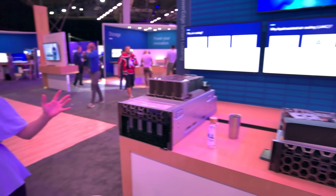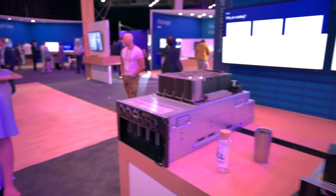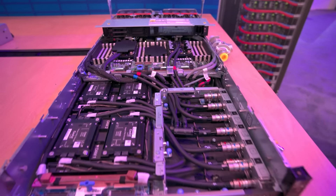We've arrived at the liquid cooling area of the demo. In this particular instance, we've introduced liquid assist cooling in the middle and direct liquid cooling down at the end. With the growing power and performance needs, air cooling alone probably won't get it done.